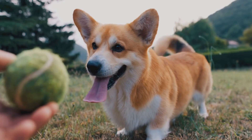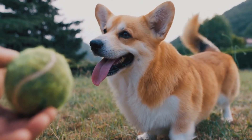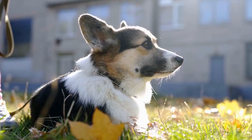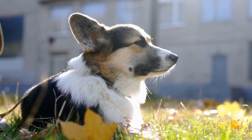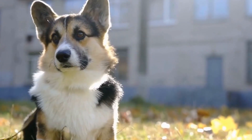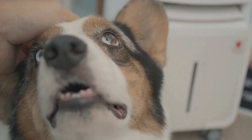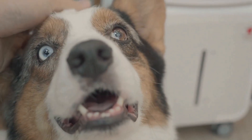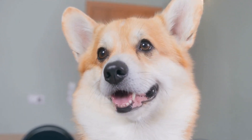Appearance. Both the Pembroke Welsh Corgi and the Sheltie have gorgeous coats, but there are some notable differences. The Corgi's coat is dense and weather-resistant, with a thick undercoat that requires regular brushing to prevent matting. Their fur comes in various colors, including red, sable, tricolor, black, tan, and white. Their coats shed seasonally, so be prepared for some extra grooming during those times.